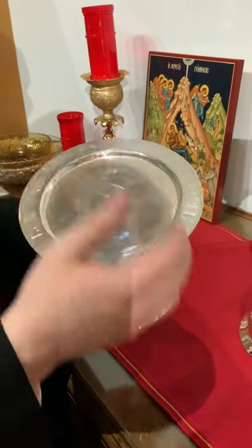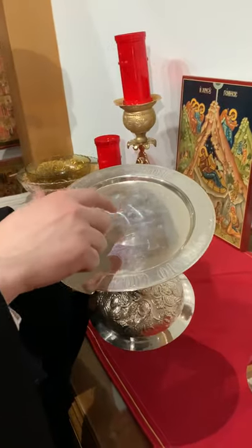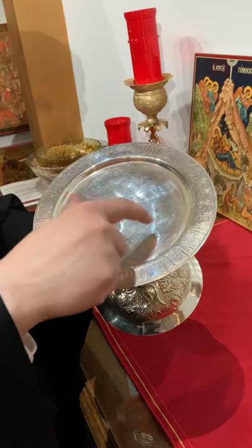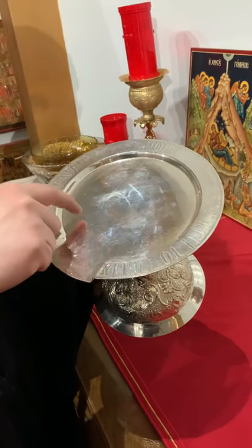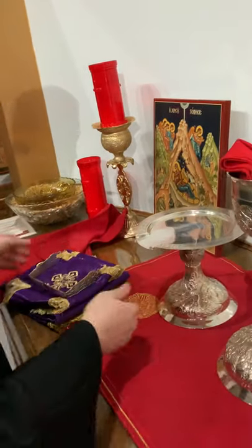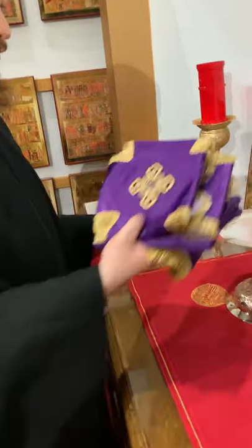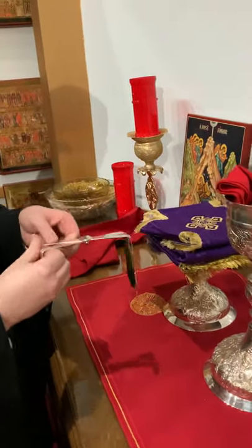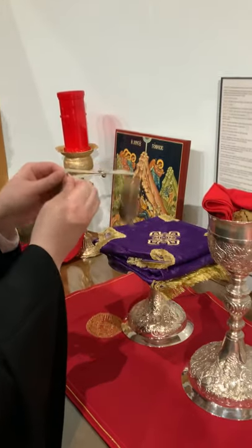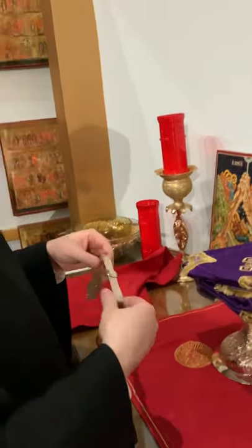Once I cut up the pieces of bread on here, I end up having Christ's body, the Virgin Mary, all the ranks of angels and saints, and then I pray for all the living and departed. So the whole church is on this discos. Then we have the chalice covers that you usually see during the great entrance, and above it goes the star. The star goes over the place where Jesus was born.